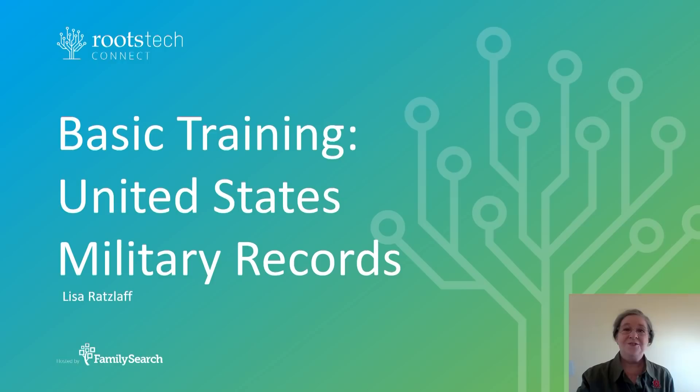Thank you for enlisting in basic training. I'm Lisa Ratzleff and I'll be drilling you today. First, we're going to go on a tour of the main military records that have great genealogical value.